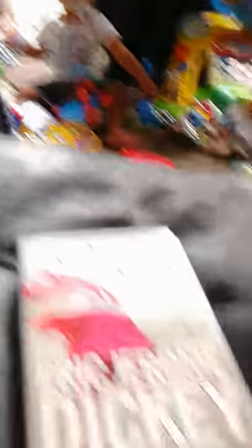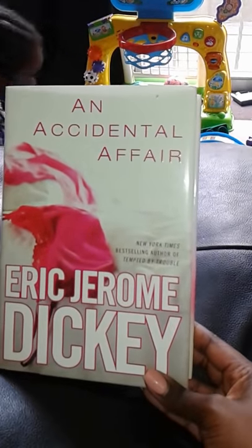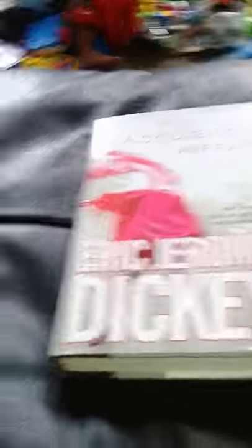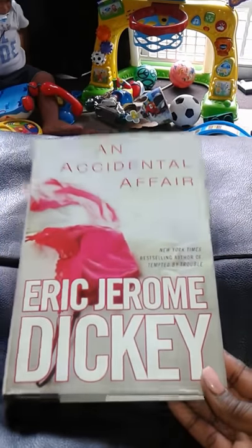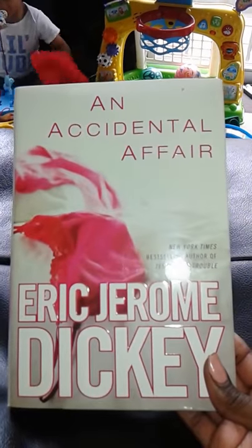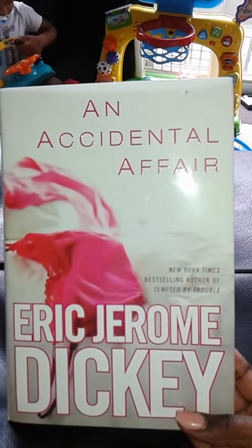Next item I got a book. I've always loved Eric Jerome Dickey — he is a phenomenal author. I saw this, read what it was about, and as thick as it is there's definitely something to read. He's one of my favorite authors. The book is called An Accidental Affair.